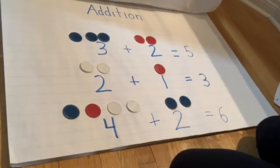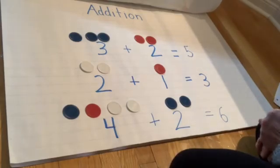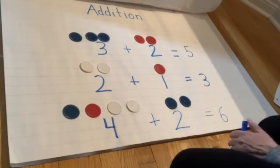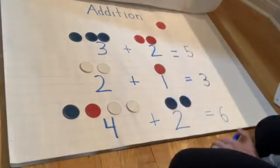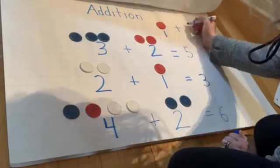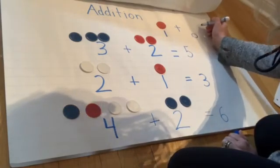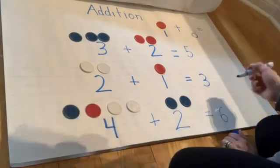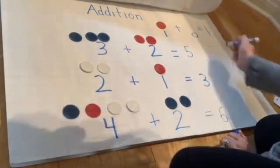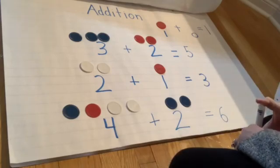So boys and girls, now you know: whenever you add a number to another number, the number gets bigger — unless you're adding zero. That's when we would have something like this: one token plus zero equals one. So that's when the number would stay the same and not get bigger. Thank you for listening. Hope you have fun.